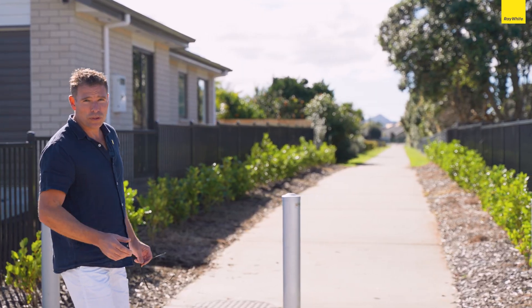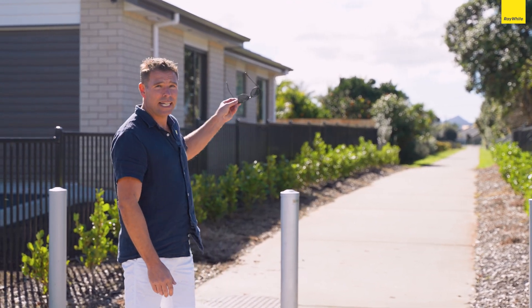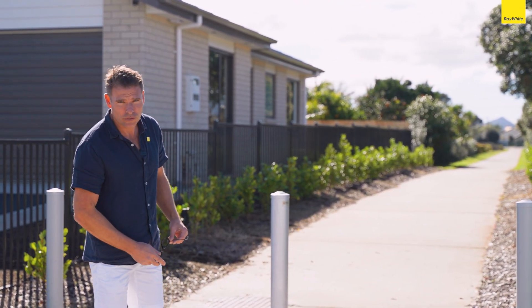Up here in the tropical north, it's all about the beaches, right? And this walkway takes you right to the beach — it's literally just footsteps from your door.